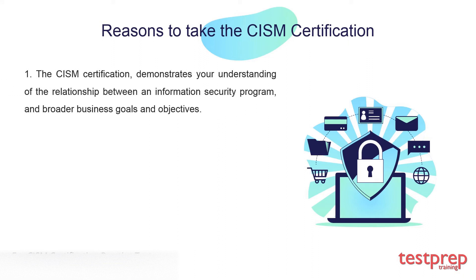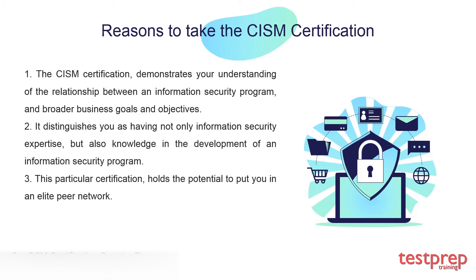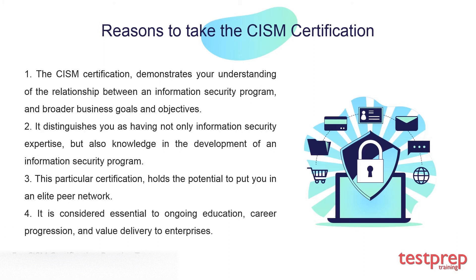Reasons to take the certification: First, the CISM certification demonstrates your understanding of the relationship between an information security program and broader business goals and objectives. Second, it distinguishes you as having not only information security expertise but also knowledge in the development of an information security program. Third, this certification holds the potential to put you in an elite peer network. Fourth, it is considered essential to ongoing education, career progression, and value delivery to enterprises.